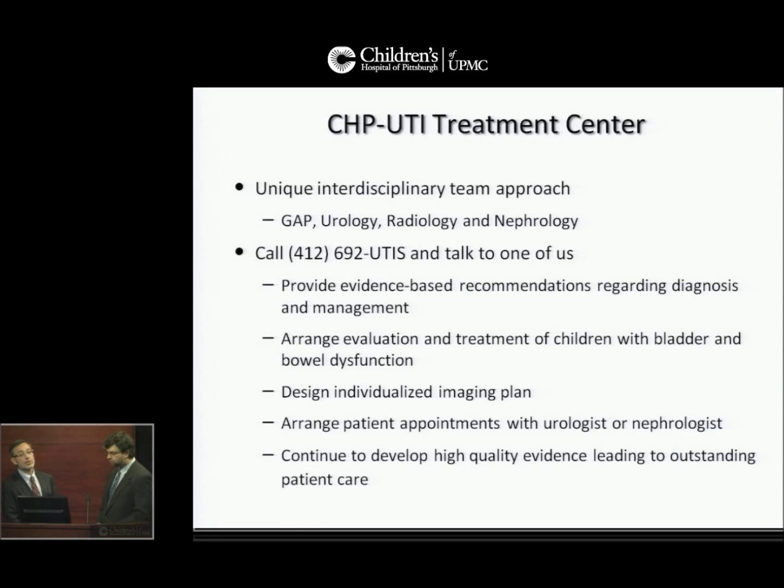The Children's Hospital of Pittsburgh Urinary Tract Infection Treatment Center provides a unique interdisciplinary team approach with clinicians in the Division of General Academic Pediatrics, Urology, Radiology, and Nephrology. Call 412-692-UTIs and talk to one of us directly. We'll help provide evidence-based recommendations regarding diagnosis and management, arrange evaluation and treatment of children with bladder and bowel dysfunction, help design individualized imaging plans, and arrange patient appointments with urologists or nephrologists as needed.